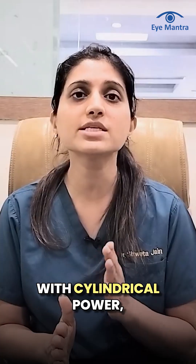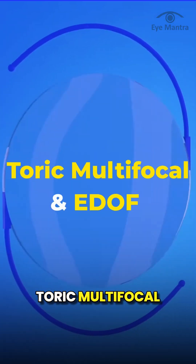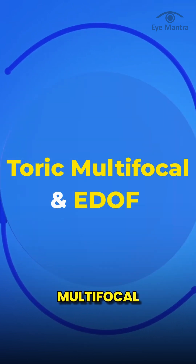Lastly, for people with cylindrical power, toric lenses are needed. In this category, toric multifocal and toric EDOF options are also available, and their cost is slightly higher than the standard multifocal and EDOF lenses.